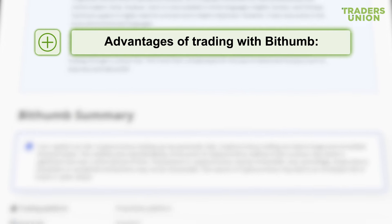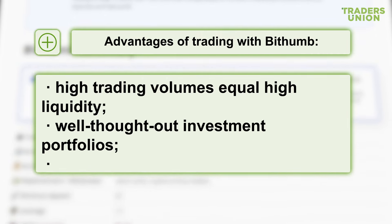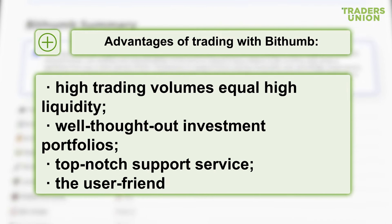Advantages of trading with BitHum: high trading volumes equal high liquidity; well-thought-out investment portfolios; top-notch support service; and a user-friendly interface.